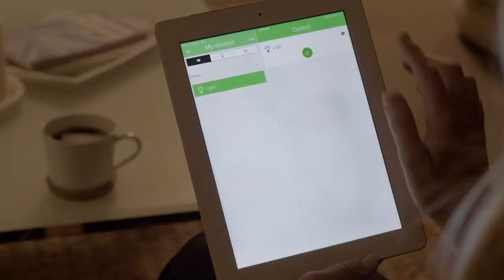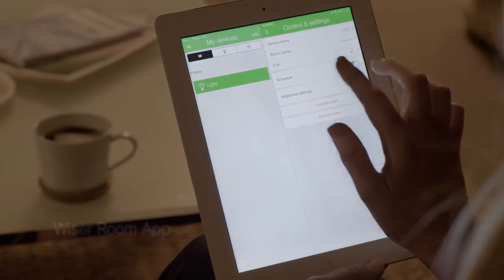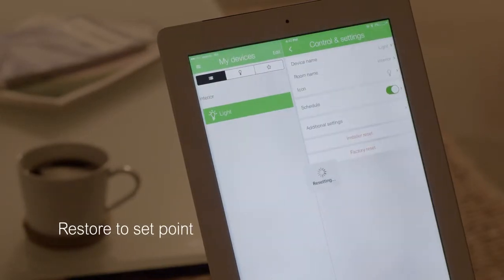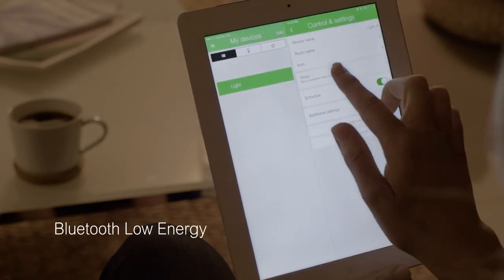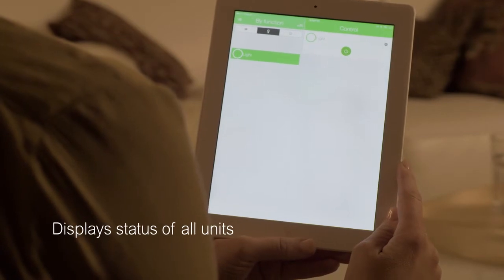PDL Iconic electronic accessories are controlled via the Wiser Room app, available on most Apple and Android devices. Adjusting the settings is easy, and if they get too messed up you can simply restore them to your set point. PDL Iconic 3-wire electronic mechs connect to the Wiser Room app via Bluetooth low energy, which allows the app to display the status of all units. BLE also saves energy by only connecting when required.